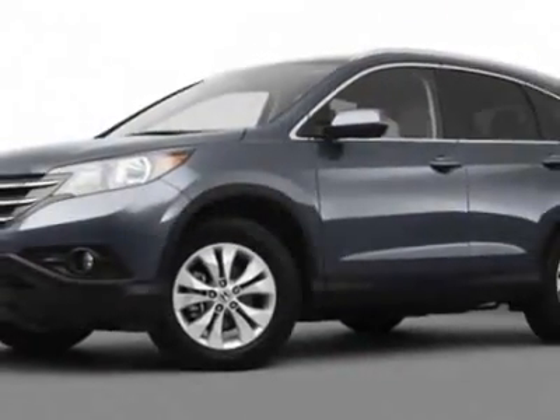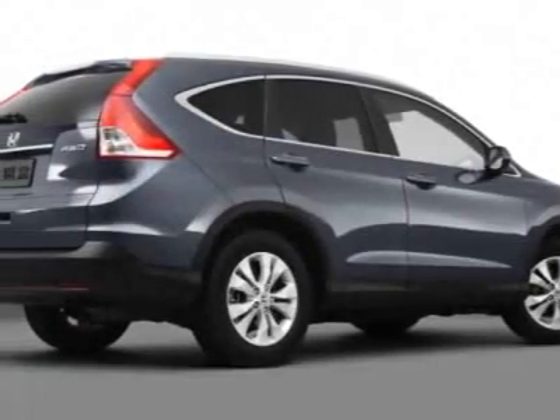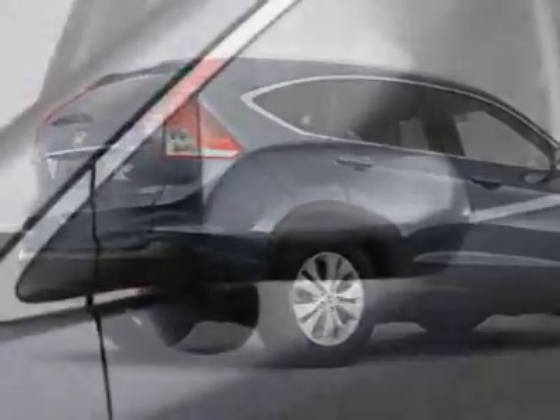Call 877-755-9798 or email our friendly sales staff today to schedule a test drive.